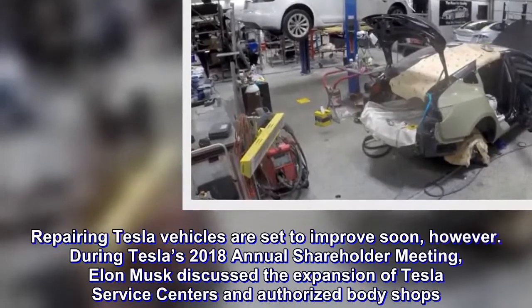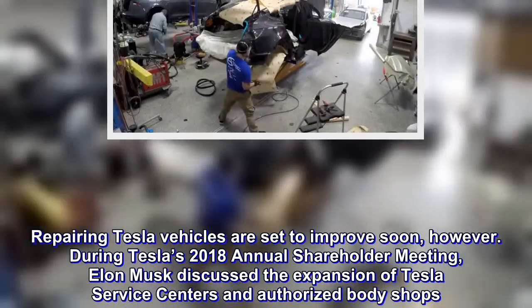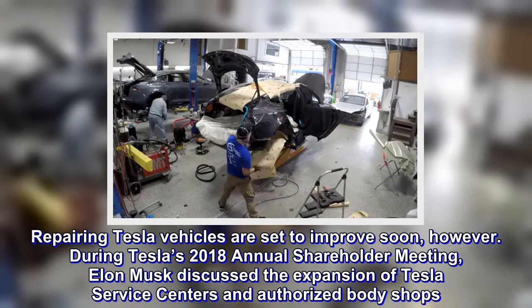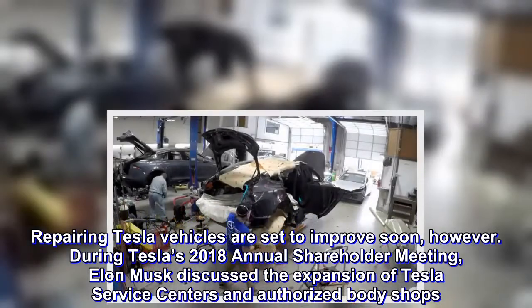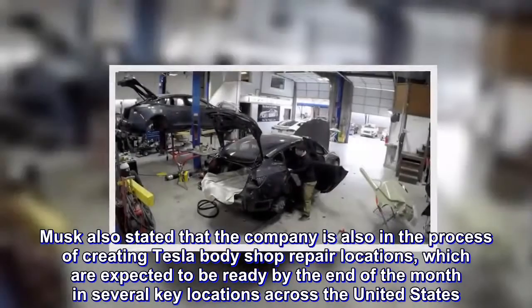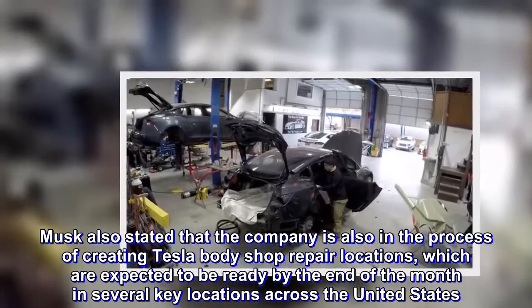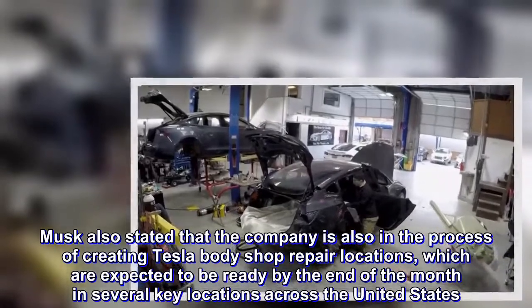Repairing Tesla vehicles is set to improve soon, however. During Tesla's 2018 annual shareholder meeting, Elon Musk discussed the expansion of Tesla service centers and authorized body shops. Musk also stated that the company is in the process of creating Tesla body shop repair locations, which are expected to be ready by the end of the month in several key locations across the United States.